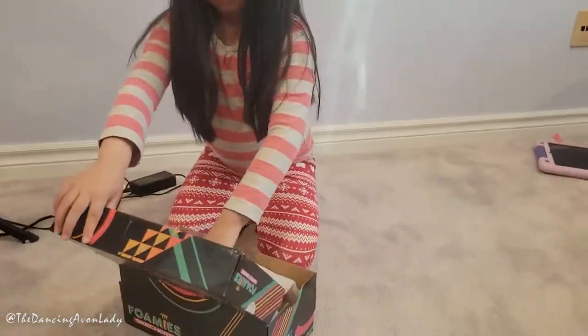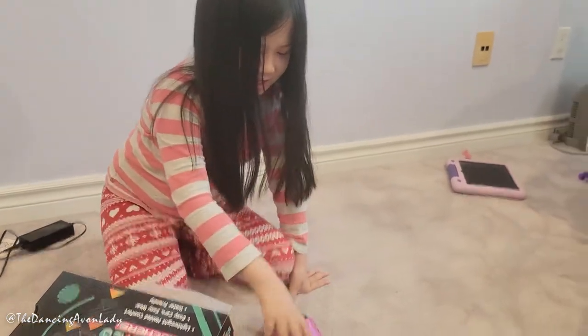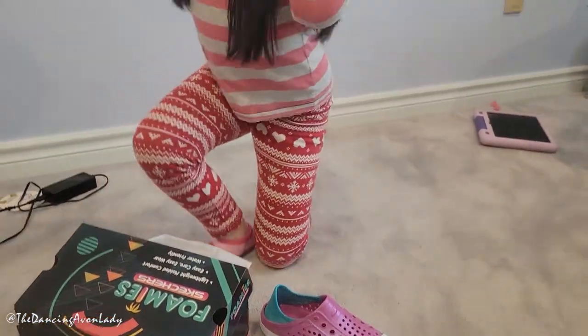Should we open these up, Mui? Yes. All right. What do you think? You going to try them on for me? Try both sides.